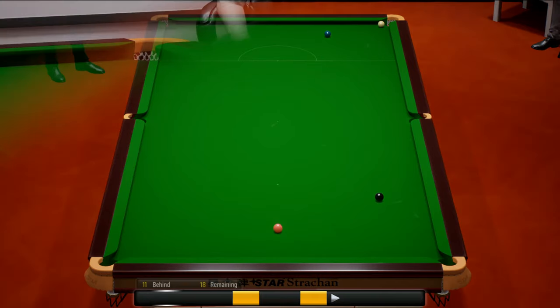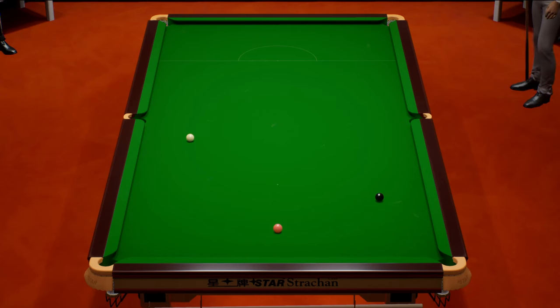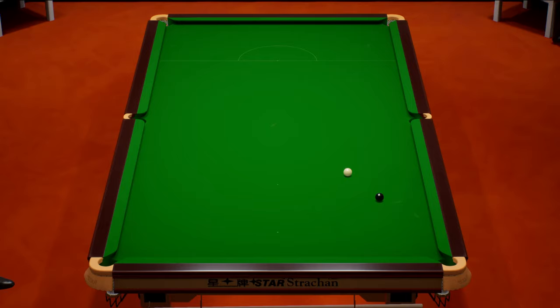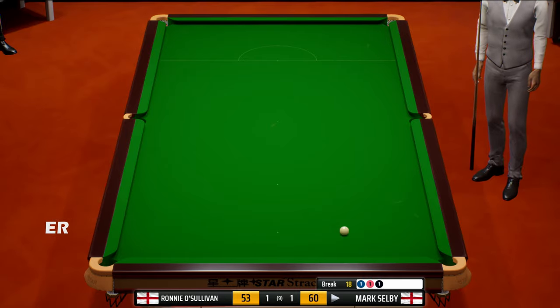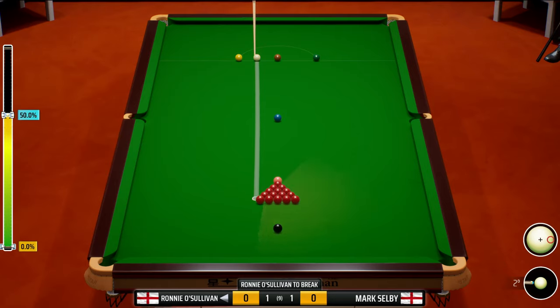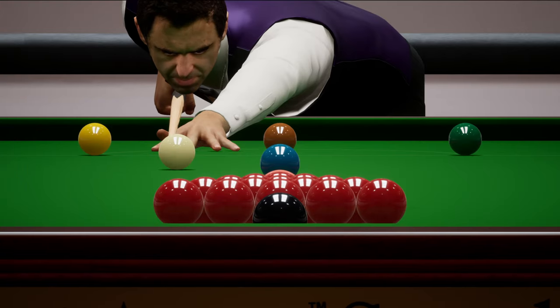Ronnie O'Sullivan fifteen. Mark Selby knocks the blue in - and he's on the pink. So this is going to be the second frame stolen - one frame each. And that is the frame - well played Mark Selby. As I said, brown to blue was the key. At the moment we've messed it up and he's been able to gain an advantage.